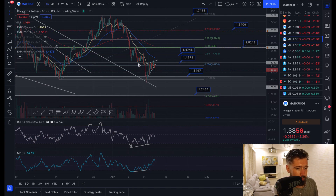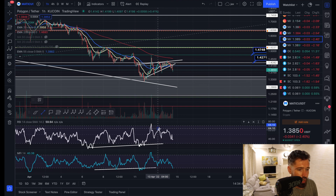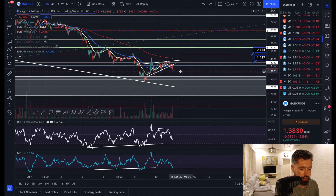Looking at the one-hour time frame for MATIC: we do have a little bit of bearish divergence — we created a slightly higher high while creating a lower high in the RSI. We're seeing a little bit of a drop, and the money flow has come all the way back down to the bottom section, so we could see a little bounce here.